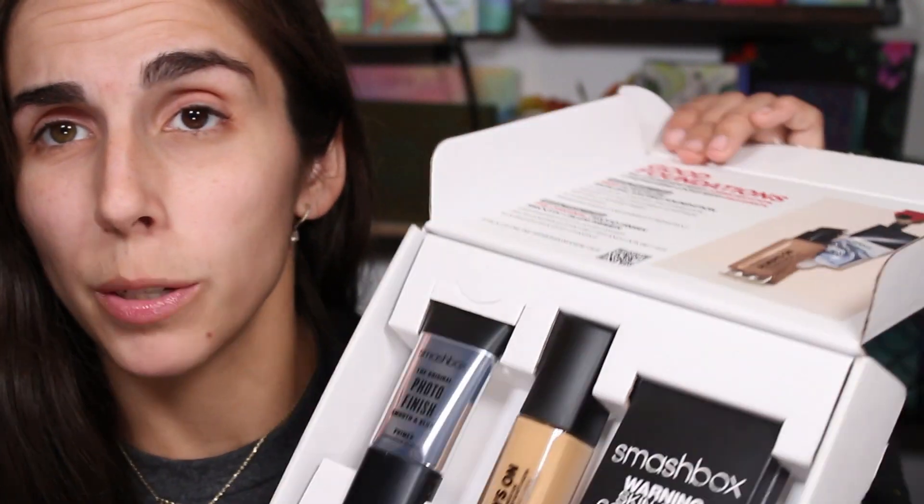I have products from Alter Ego — an eyeshadow palette, lip products, and mascara. I also have a mascara from Pat McGrath, some products from Pixie, and Smashbox sent me their new primer and updated foundation that I'm super excited to try. I also have a lip oil from Lauren's. A lot of these products came to me from Ipsy — the glam bags, Boxy Charms, and Icon bags. I picked out a bunch of products to do a full face today.